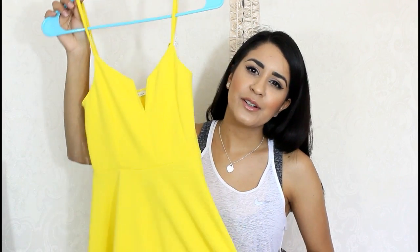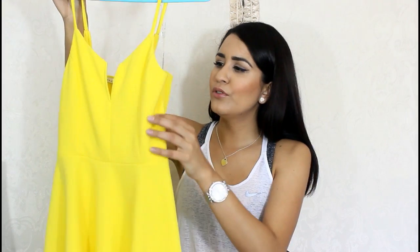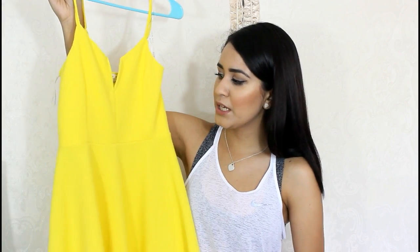The second item I'm going to be showing you guys is this dress. Oh my gosh, look at this color — this is a beautiful yellow. I don't know if this is a canary yellow, but this is a super pretty yellow.